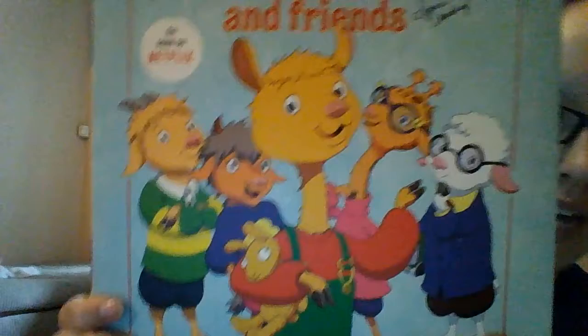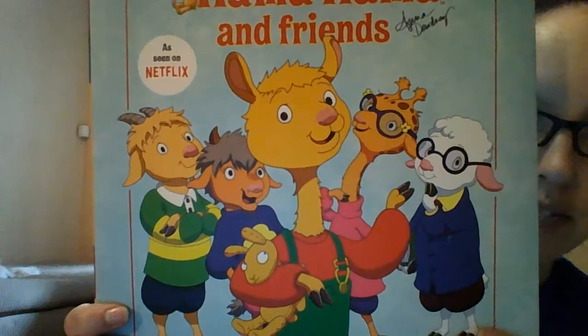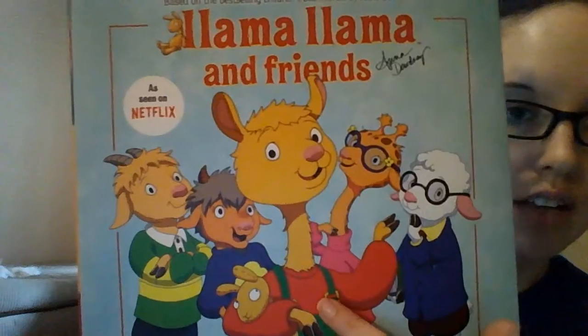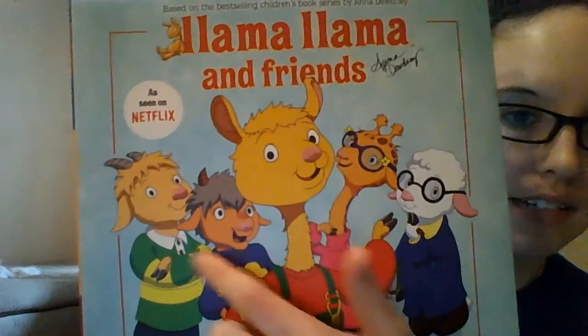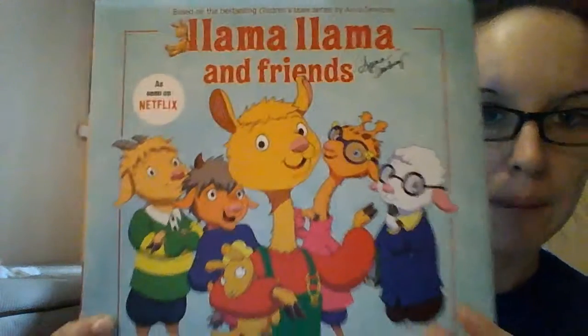So who do we have on the cover here? We have a lot of different animals. Can you tell me what animals you see? We have a giraffe, a llama, these look like goats over here, and a sheep or a lamb. All right, so let's start.